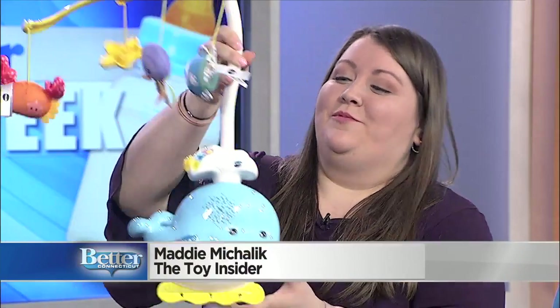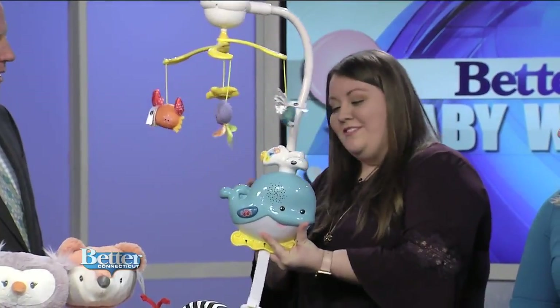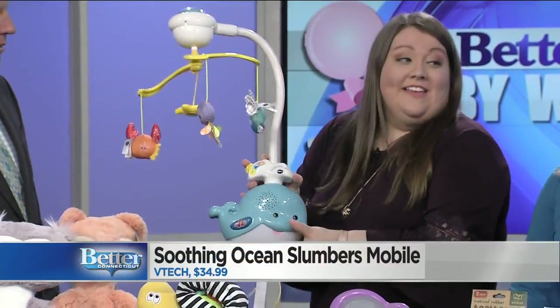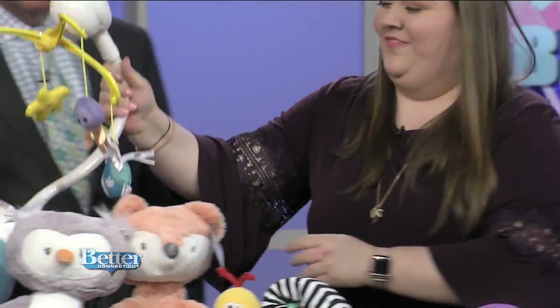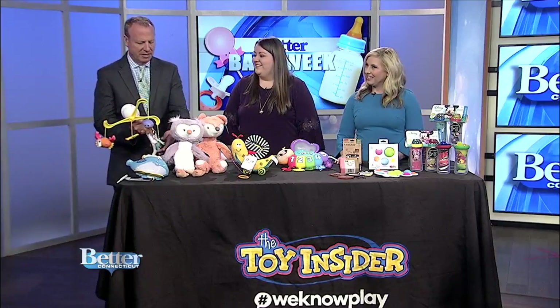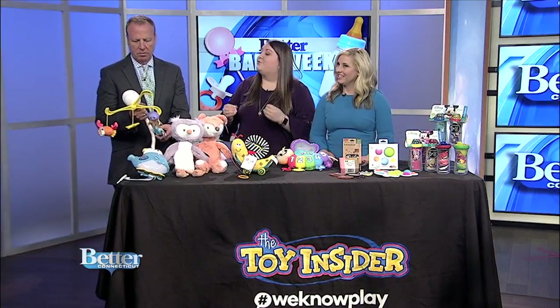It's really cute. So this is the Soothing Ocean Slumber Mobile. It's obviously a staple for every crib, but it's very cute — adorned with adorable ocean animals. My favorite part is that it's a two-in-one toy. When kids outgrow their crib, parents can just detach the pole and then they have a whole new toy to play with. It plays 45 sounds and phrases, melodies, so it really engages kids.